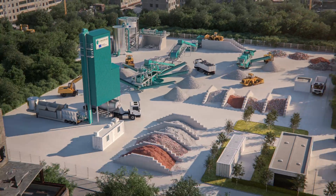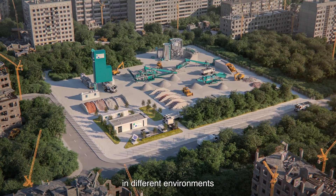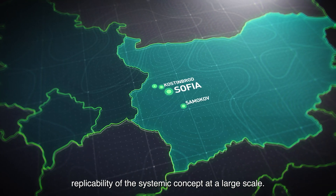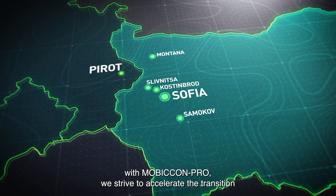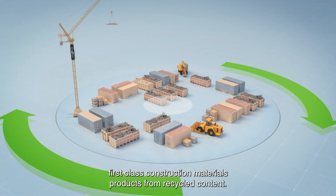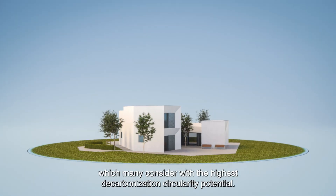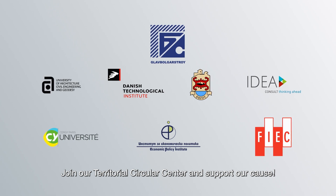The innovative equipment and mobile technical solutions will be demonstrated in different environments at local and regional level, in order to prove the sustainability, viability, and replicability of the systemic concept at large scale. With MobiCon Pro, we strive to accelerate the transition to high-grade construction and demolition waste recycling, offering the market first-class construction materials and products from recycled content. We direct our efforts to contribute to a key strategic sector which many consider to hold the highest decarbonization and circularity potential. Join our territorial circular center and support our cause.